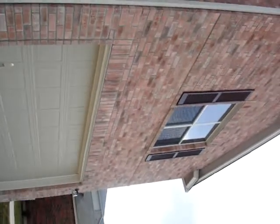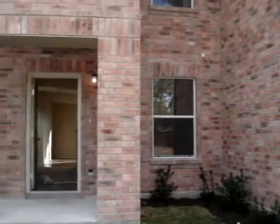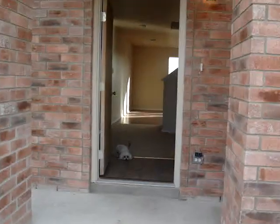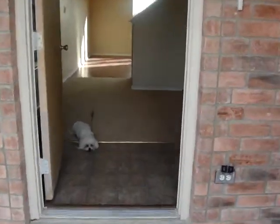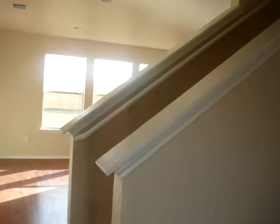Alright, here is the new house. The garage. Front door. Here's DeMarco. Hi Poopy! This is the first room that you see when you come in. It's just like... it's the living room. And then right here is the stairs.